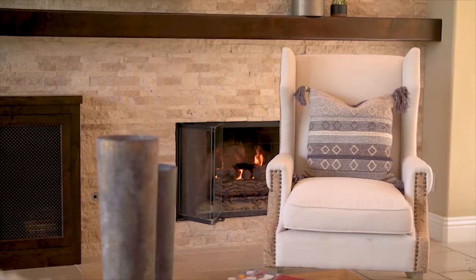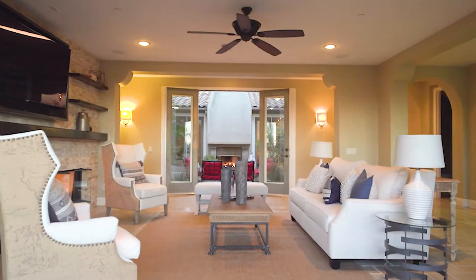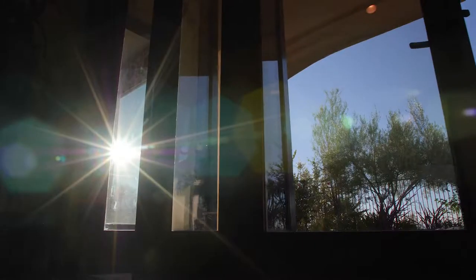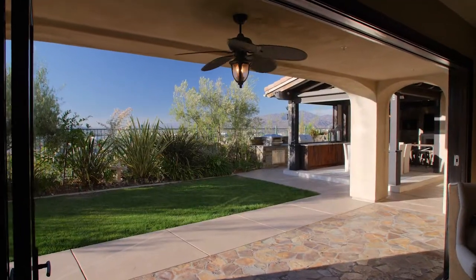The family room is complete with an intricate custom stone wall and fireplace with solid wood mantle, as well as a vanishing sliding glass door leading out to the custom-built California room.